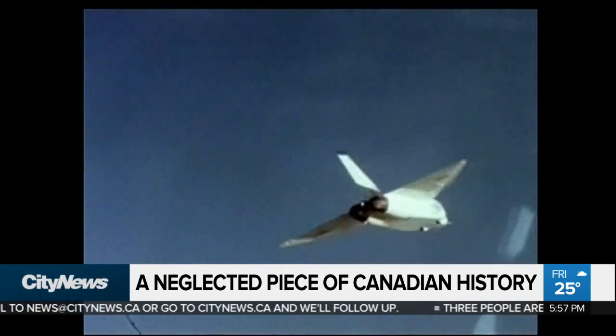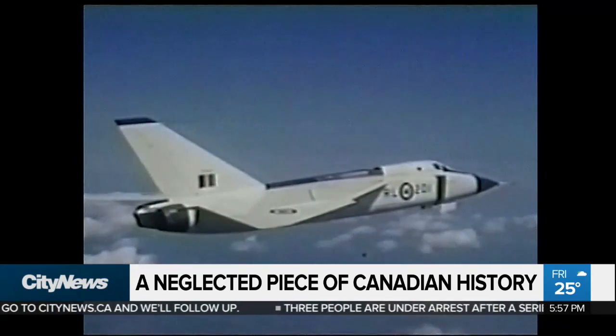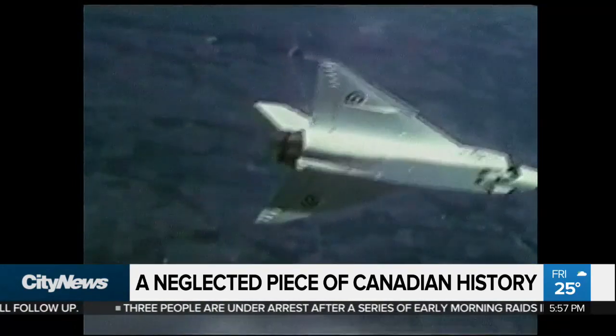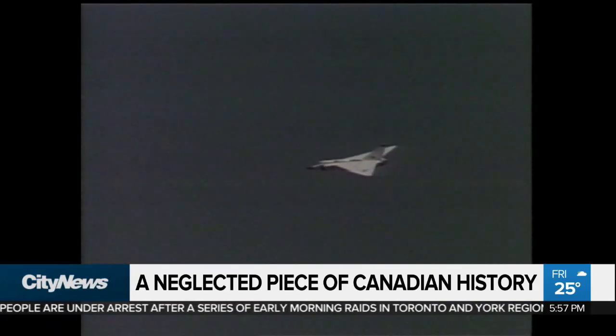This is the Avro Arrow, Canada's entry into the supersonic era. The CF-105 Canadian fighter jet, also known as the Avro Arrow, was built in the late 1950s to target Soviet spy planes during the Cold War.